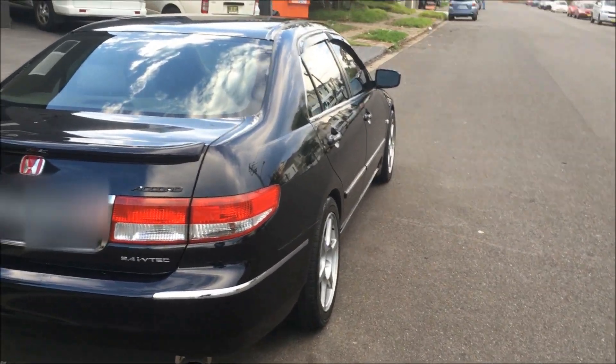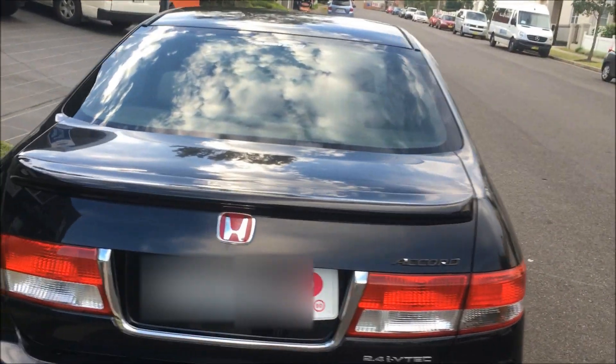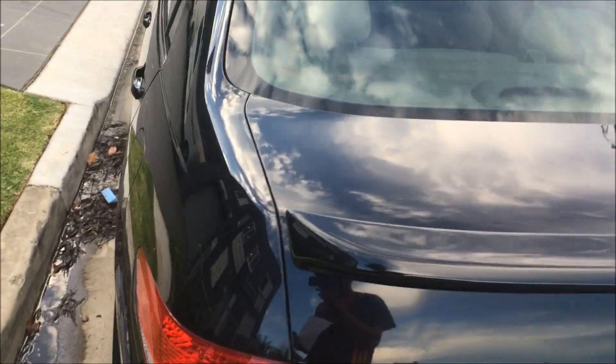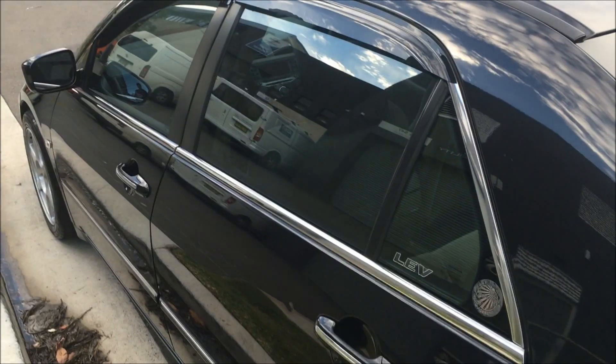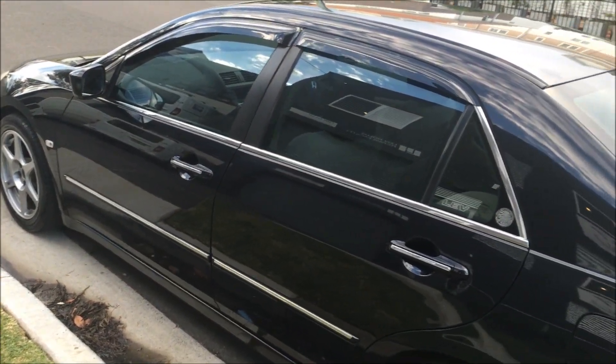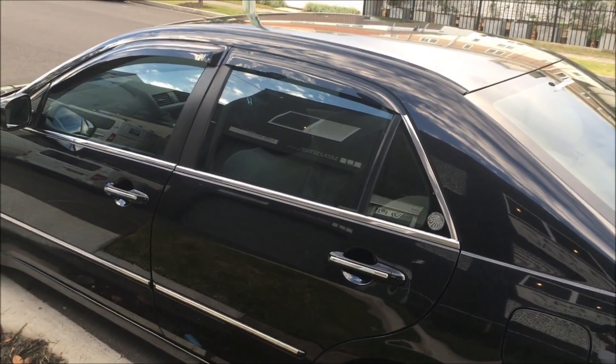I was gonna take it for a car wash, but there's no need since it's pretty much already been cleaned by these great people. This is it. It looks absolutely immaculate. I'm definitely gonna be taking some shots of it because of how clean it looks.